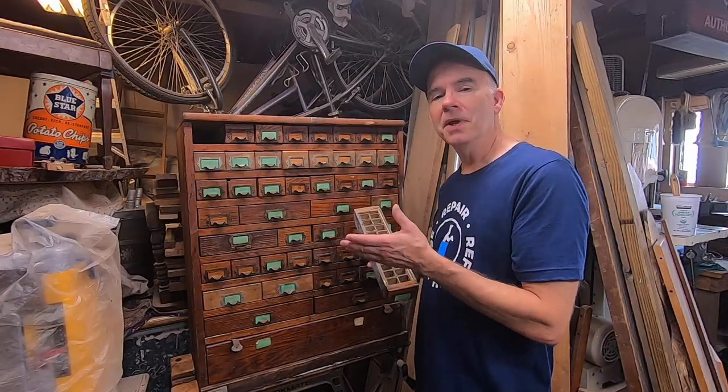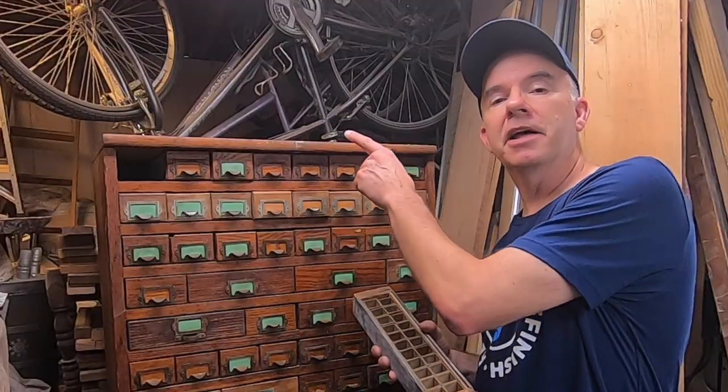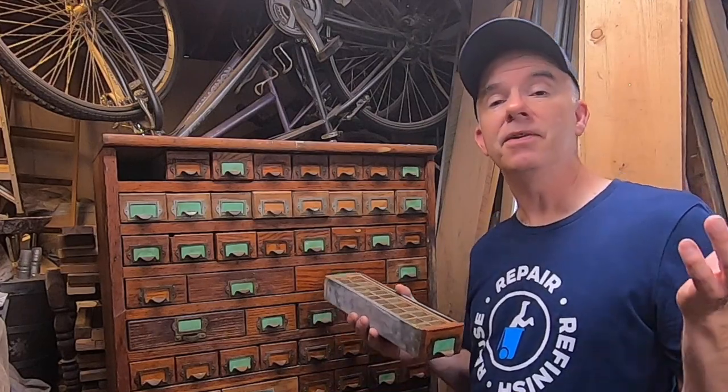Here it is. Isn't this thing cool? It appears to be a factory parts cabinet of some kind. They painted the letter F at the top, which makes me think there was an A, B, C, D, E — maybe even more.